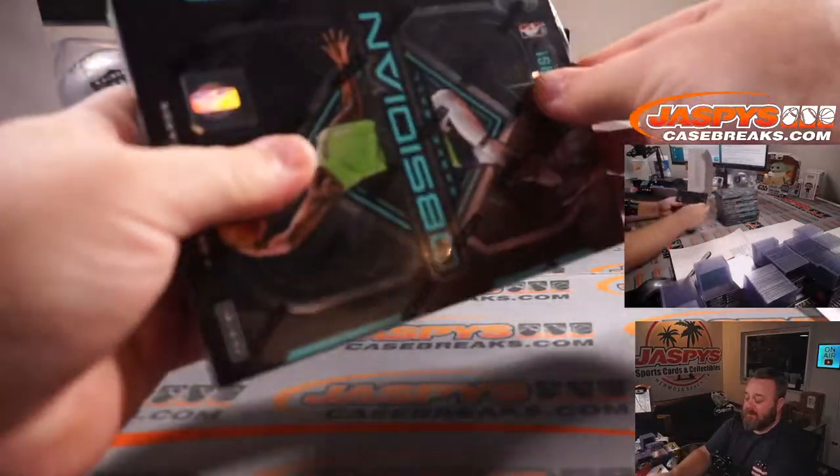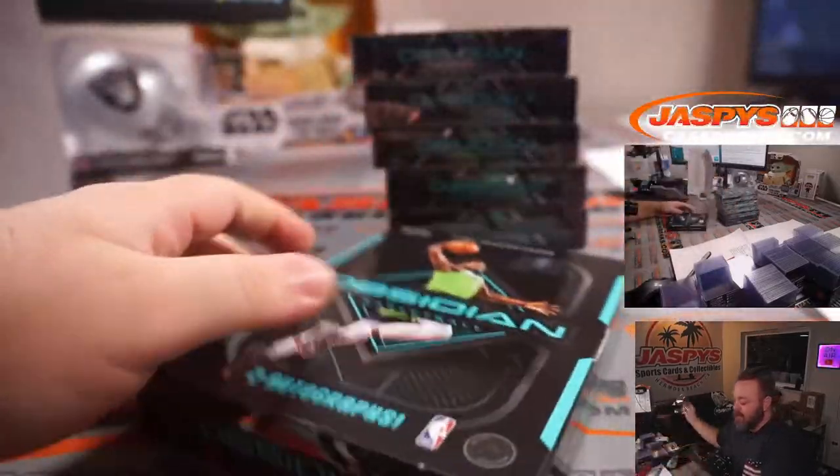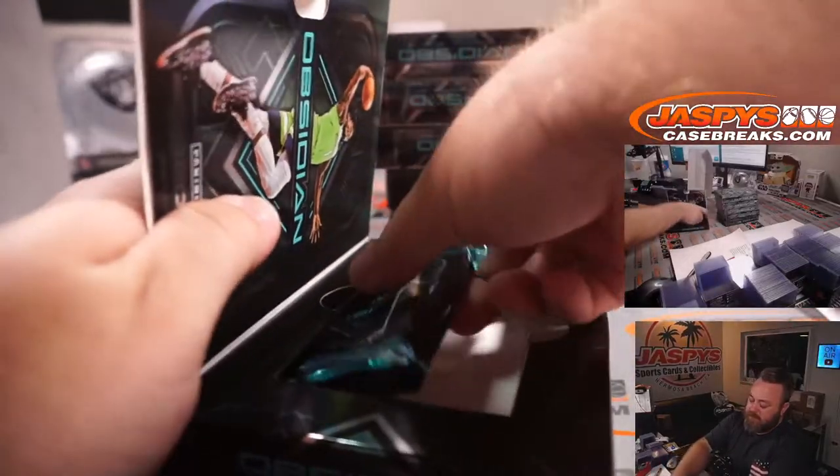There are our six boxes. I'm going to pop out the packs.